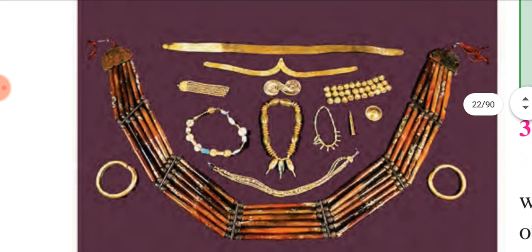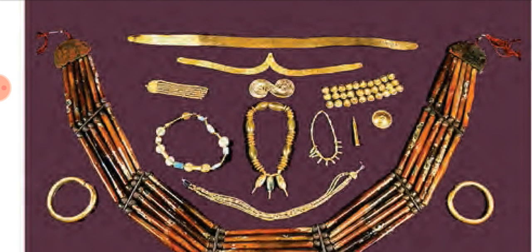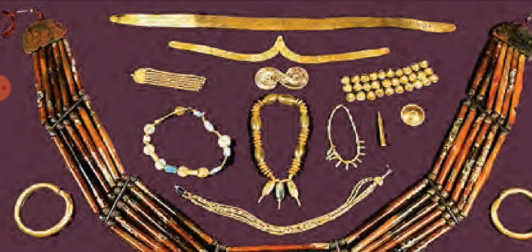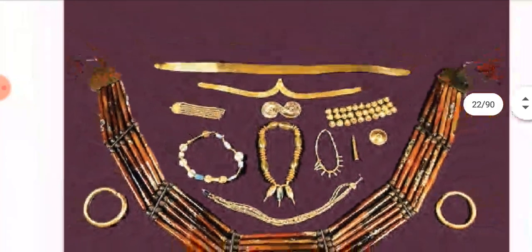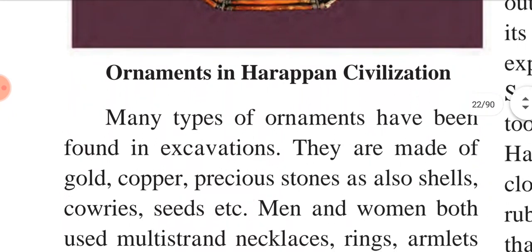Just see the picture here — the figure of the ornaments which they used to wear. See the necklace. What are they wearing? They wore rings, armlets on the upper arms, as well as waistbands. The ladies used to wear bangles right up to the upper arm. See the ornaments in the Harappan civilization — these were the ornaments which they used to wear.